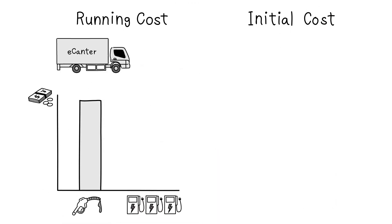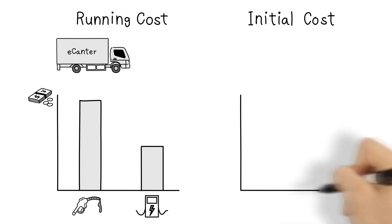Charging optimization software reduces the total running costs by cutting power peaks and charger installation costs as well.